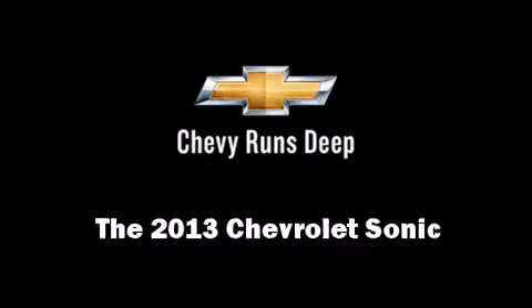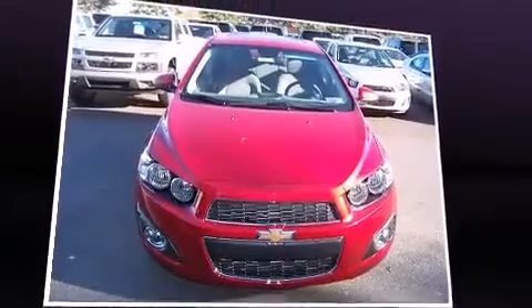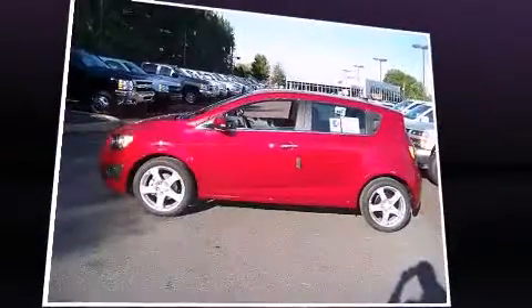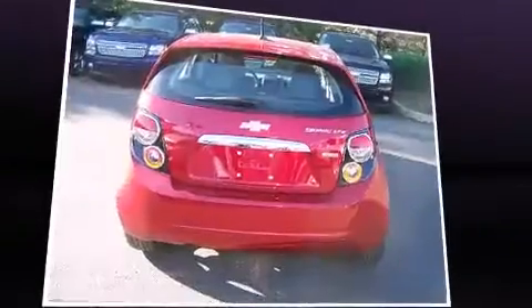This four-door, five-passenger hatchback offers the latest in technological innovation and style. The aerodynamic exterior design both looks good and enhances fuel economy, providing a smooth and predictable driving experience.